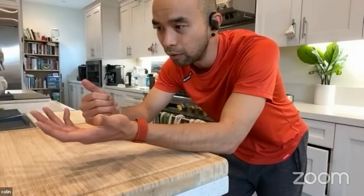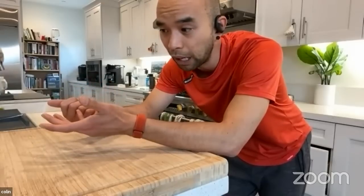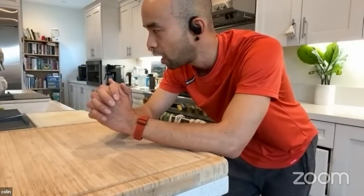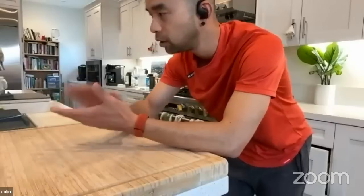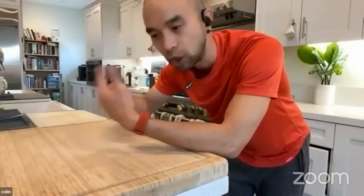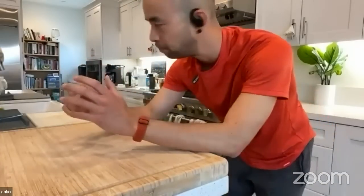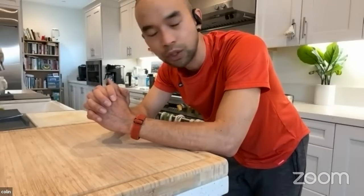I also have standing mats that ease the fatigue of standing for long periods of time — very important to get these. We're putting less stress on the joints when cutting and prepping. Having a cutting board that's level and being perpendicular to it is critical, because poor posture and ergonomics contribute to back pain and knee pain. From a medical point of view, keep these things in mind, especially if you're preparing for several hours.